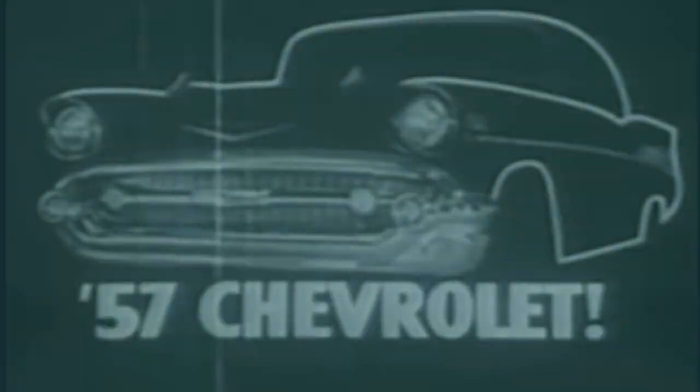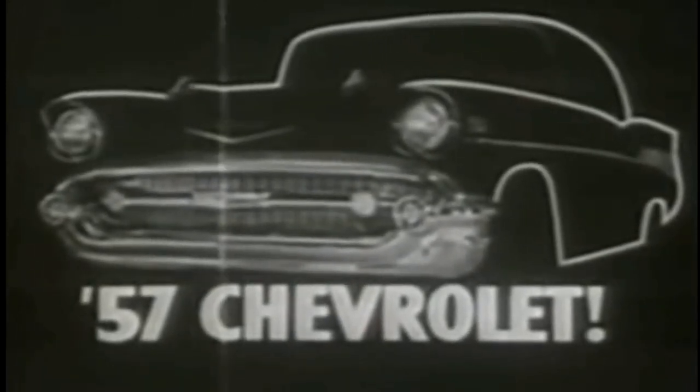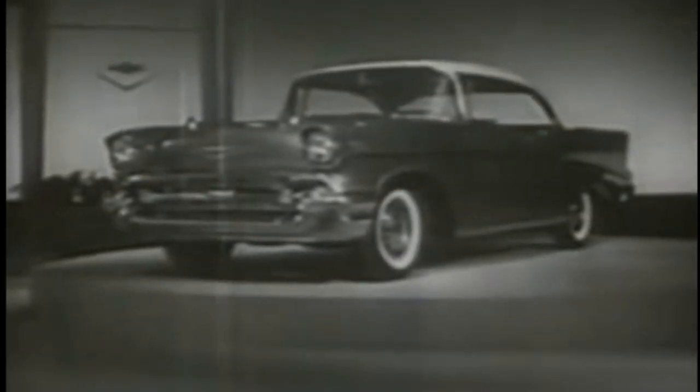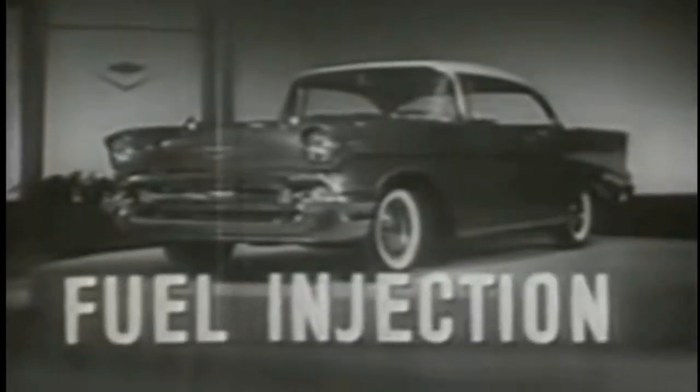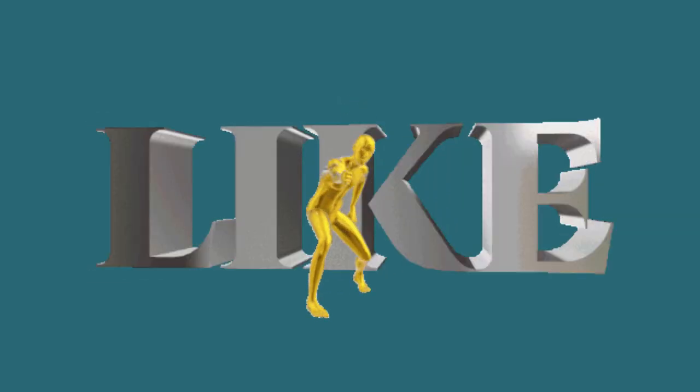In conclusion, the '57 Chevy Bel Air isn't just a car — it's a piece of living history, a rolling testament to an era that embraced both style and substance. Whether you're seeking a pristine Tudor Bel Air or marveling at the design and performance of the '57 Chevy, it's evident that the '57 Chevy Bel Air will forever hold a cherished place in the hearts of automotive enthusiasts worldwide.